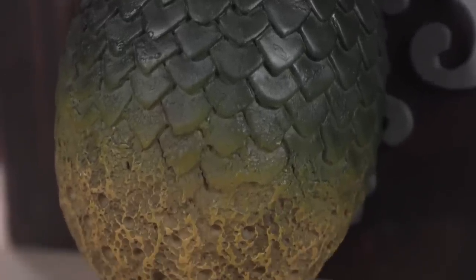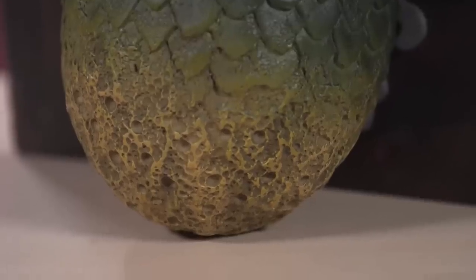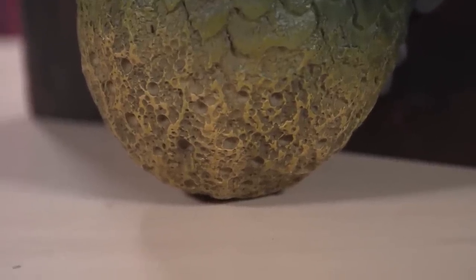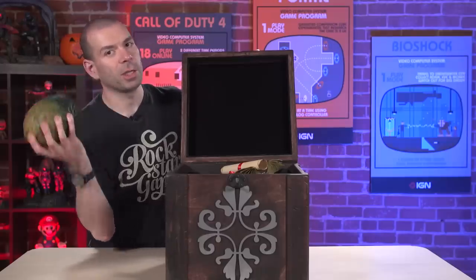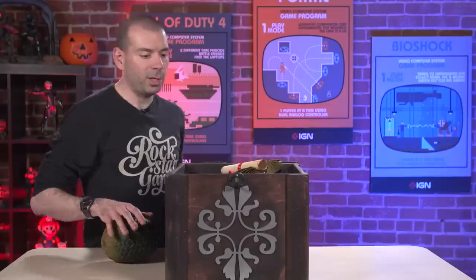It's very scaly. The bottom of it feels like one of the eggs from Aliens, or like an old hard sponge. It's heavy. Hasn't been born yet — it's still in there. It's not actually good to shake dragon's eggs before they're born. Also inside the box, a tiny dragon, which has presumably already hatched from an egg.